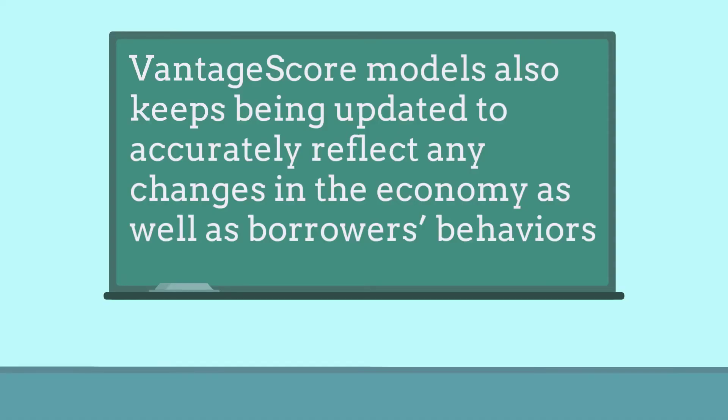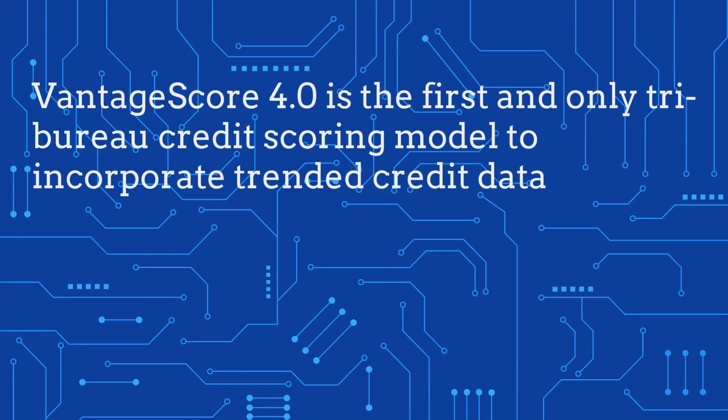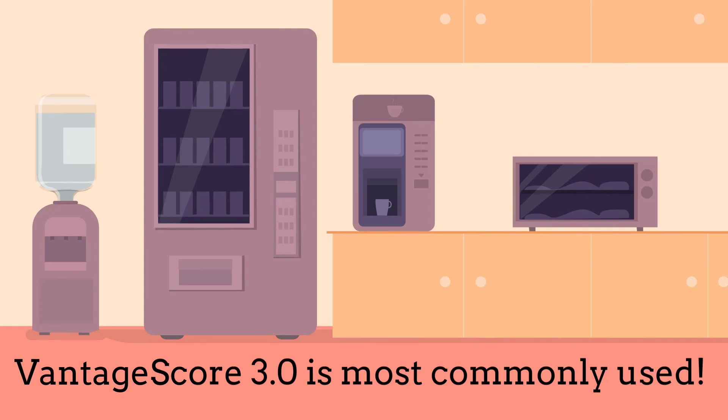VantageScore models also keep being updated to accurately reflect any changes in the economy as well as borrowers' behaviors. There are four different VantageScore models. VantageScore 1 and 2 are not used anymore. VantageScore 4 is the first and only tri-bureau credit scoring model to incorporate trended credit data. VantageScore 3 is most commonly used.